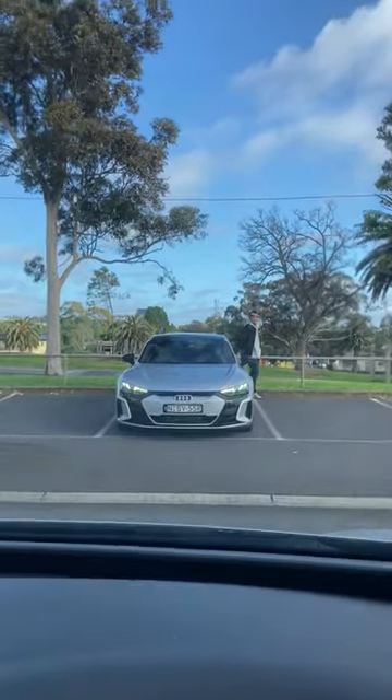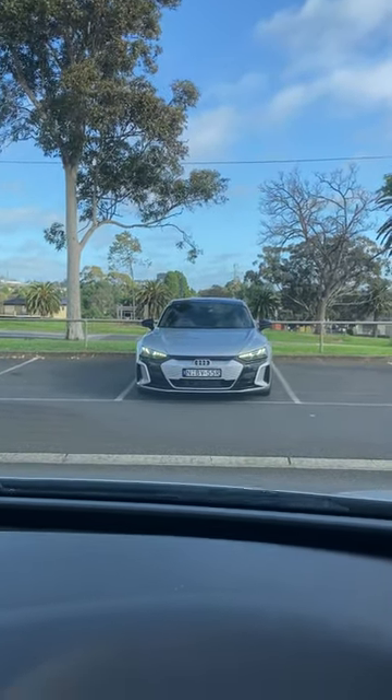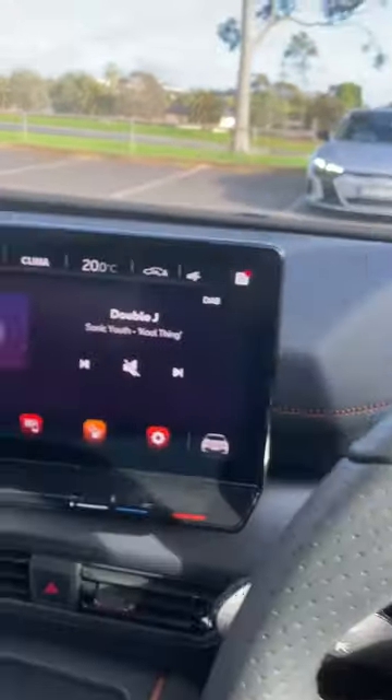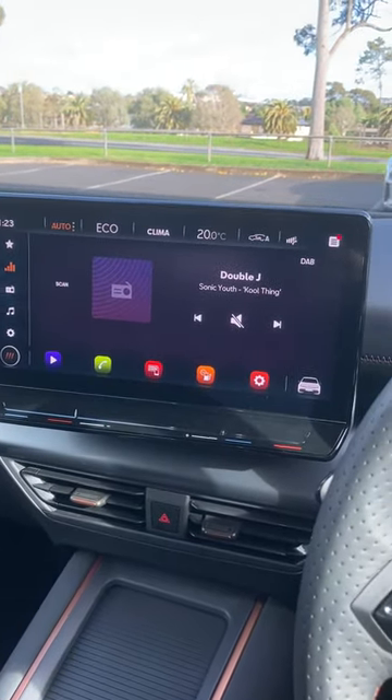However, by the way, it is the most expensive version of the Volkswagen Group EVs — the Audi RS GT. But I hate the multimedia system; it is really fiddly and frustrating.